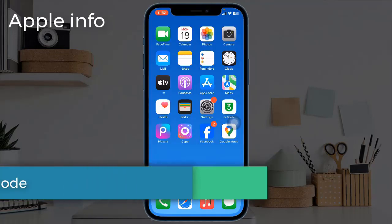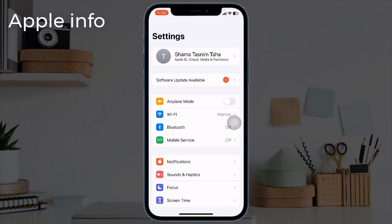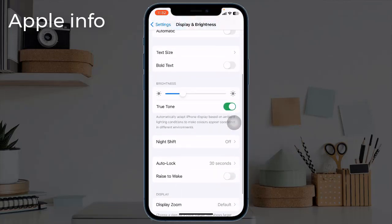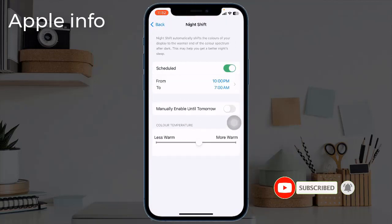Solution 5: Use Night Shift Mode. For that, launch the Settings app, go to Display and Brightness, scroll down, and choose Night Shift. Select a schedule for how long it would be activated each day and adjust the color temperature slider.